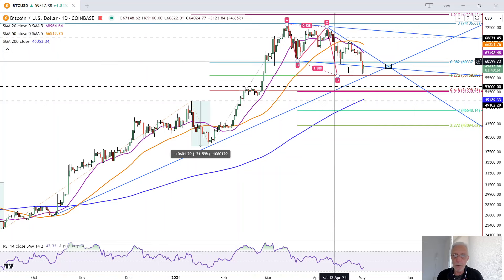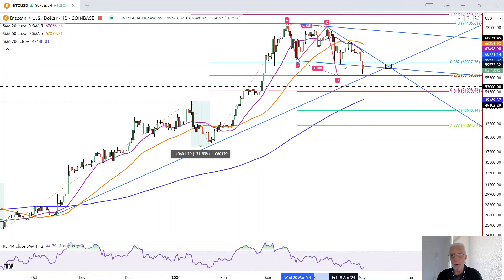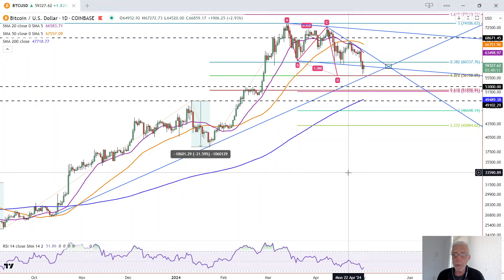We'll take a look tomorrow at the possibility that this would be the new wedge. We would still have a bullish wedge, just the shape of it has changed, so I'll look at that more tomorrow. Anyway, that is it for Bitcoin traders. Have a great Friday.